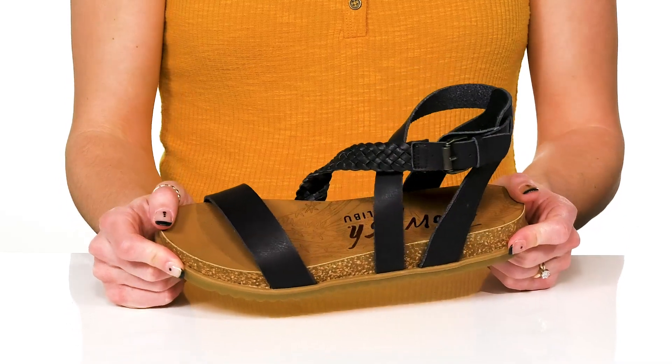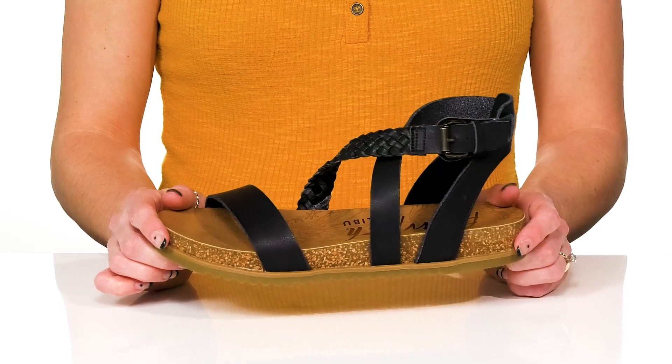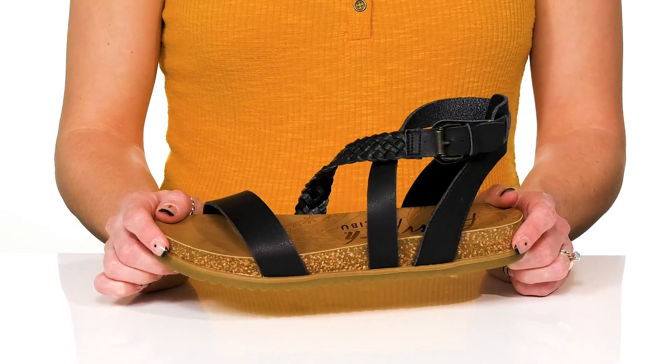These are awesome because they are lightweight and will give you such a stylish vibe. You can wear them with a dress, some jeans, or even a cute jumper.